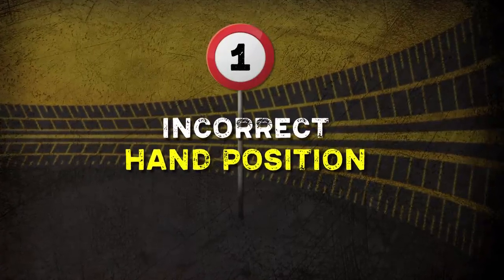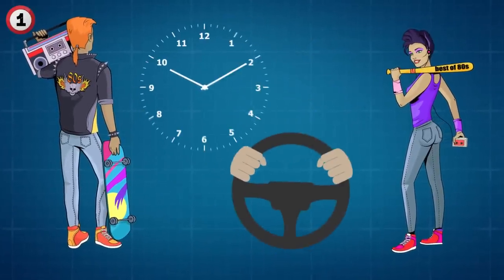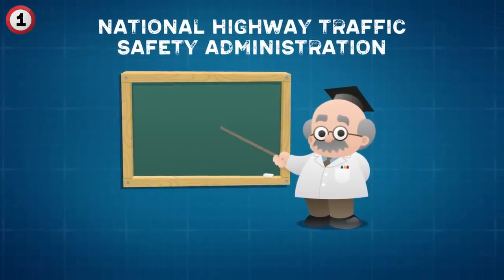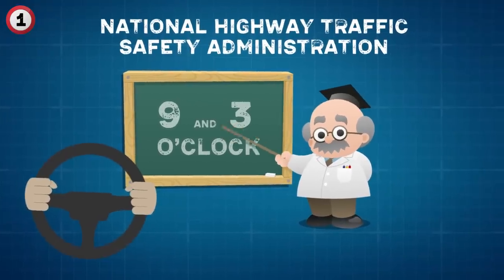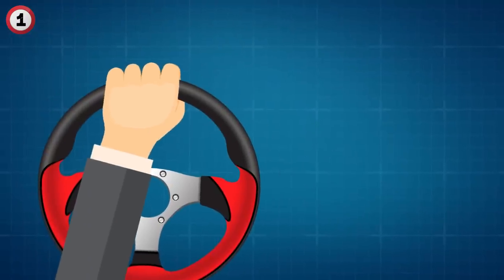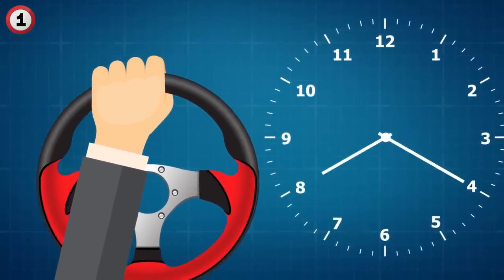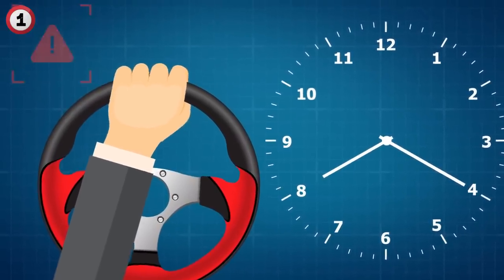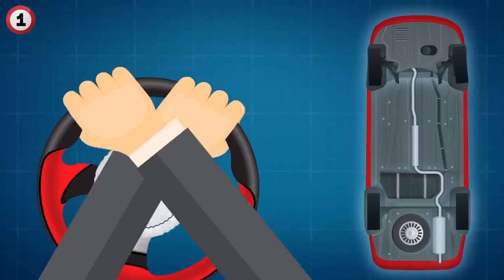Number 1: Incorrect hand position. In the past, people were taught to keep their hands at the 10 and 2 o'clock positions on the steering wheel. But AAA and the National Highway Safety Administration have changed the guidelines — it is now recommended that people hold the wheel at the 9 and 3 o'clock positions. If you hold the steering wheel with one hand or hold it lower than recommended, perhaps at the 8 and 4 o'clock positions, this will lessen your control of the car. Having control is of the utmost importance while driving fast. In case of an accident, having your hands high up puts you at greater risk of injury if the airbag deploys.